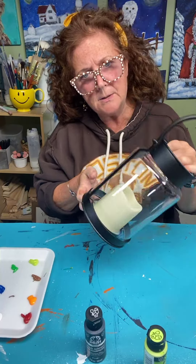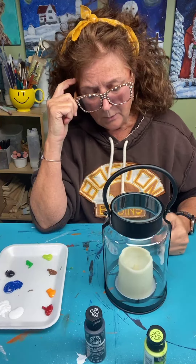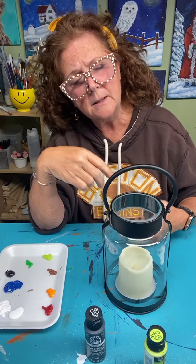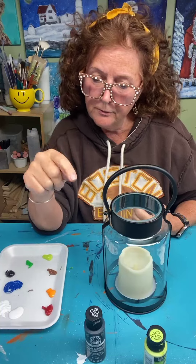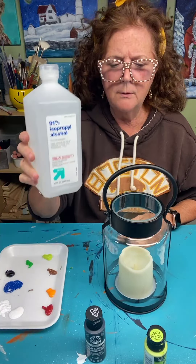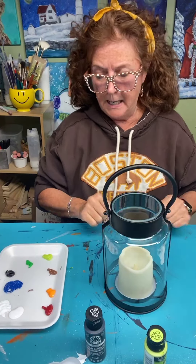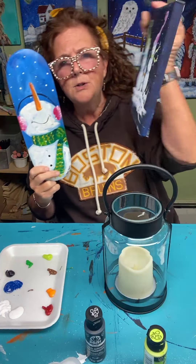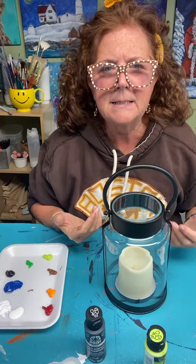The candle in here is battery operated, so that's cool — no worries about replacing it. I've got a few colors on my palette. Painting on glass can be a little slick, so you might need two coats and want to let it dry in between. What I do first is wipe it down with some alcohol to remove any fingerprints or grease. I paint snowmen a lot — I love snowmen — so I'm going to just go freehand it. No worries.